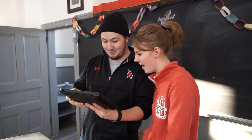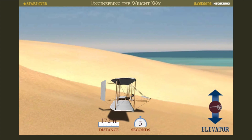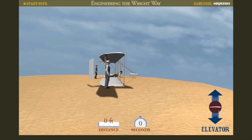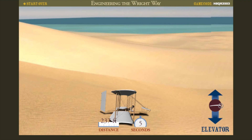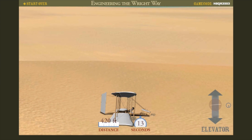Some of our friends from Ball State University took a crack at flying the Wright glider. Let's see how they did. Nice job guys!